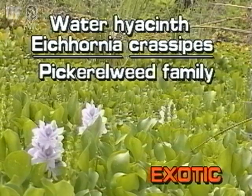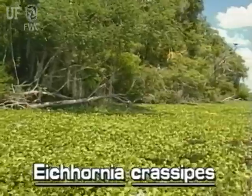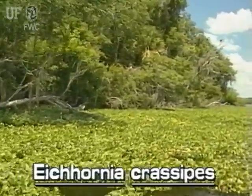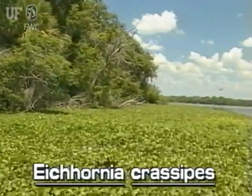Water hyacinth, Eichhornia crassipes. The floating water hyacinth is not native to Florida. The floating water hyacinth has spread throughout the world. It was introduced to the U.S. as an ornamental plant in the 1800s.